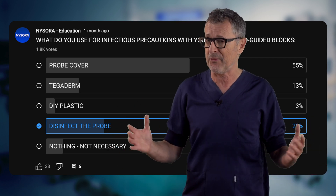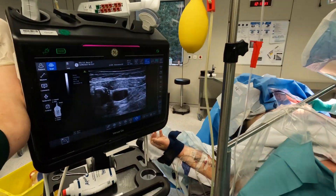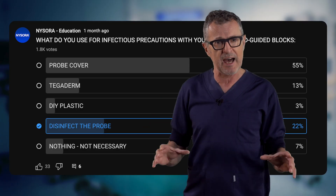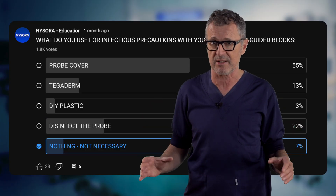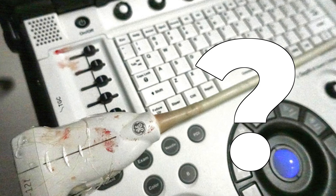Makes you wonder where they find the time — in our busy practice, we would be left without ultrasound the whole day if we were to disinfect our probes. And the eyebrow-raising 7% believe that infectious protection and covering is not essential at all.